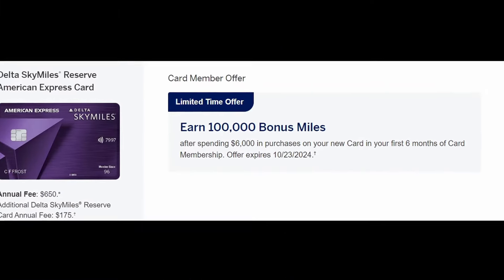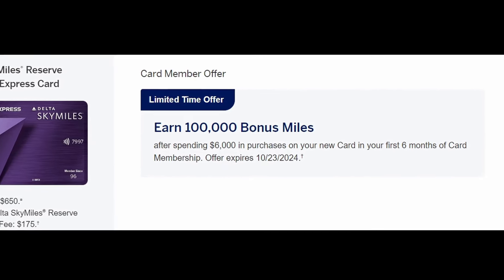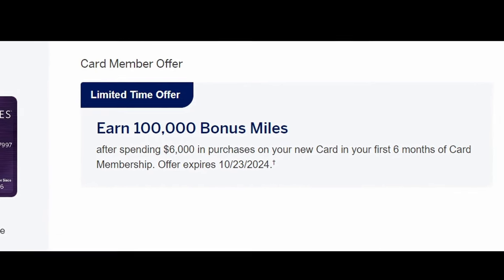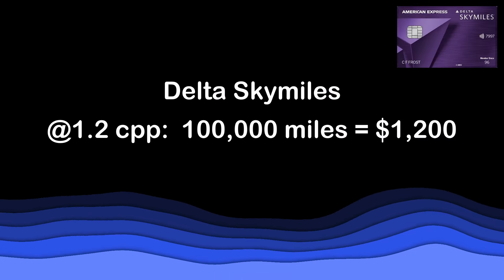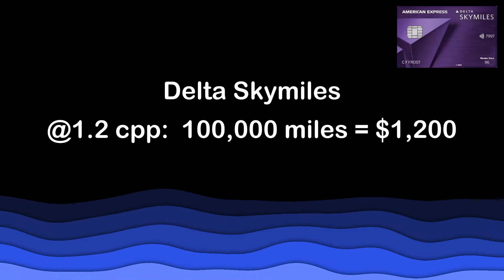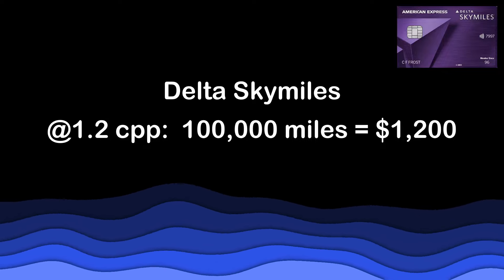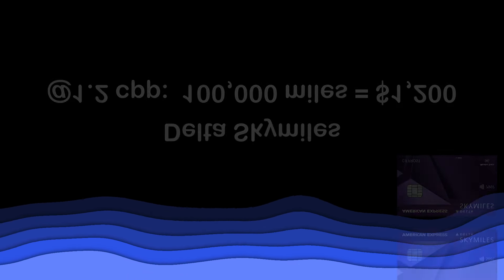As of the recording of this video, the Delta Reserve has a sign-up offer of 100,000 miles after you spend $6,000 on the card in the first six months. The Points Guy values Delta miles at about 1.2 cents per mile, so this 100,000-mile sign-up bonus is valued at about $1,200, which is really good. This increased offer is scheduled to end October 23rd, so if you're interested you might want to apply before then.